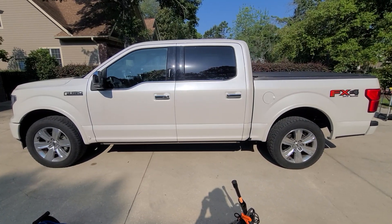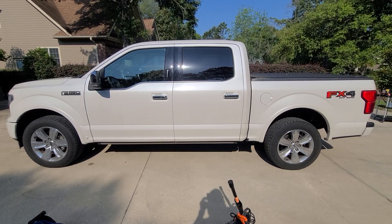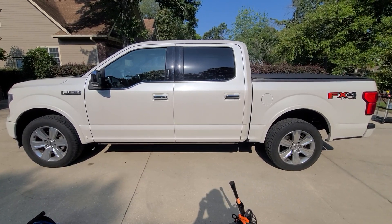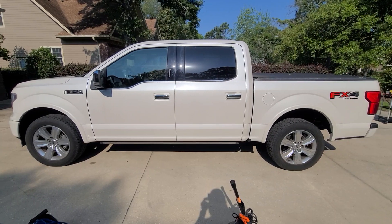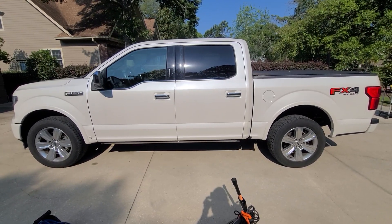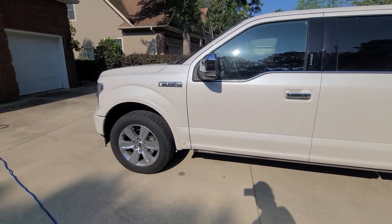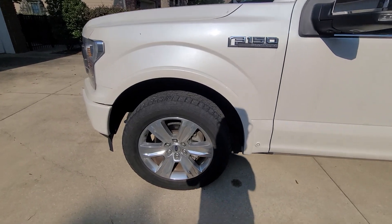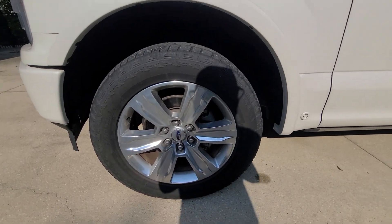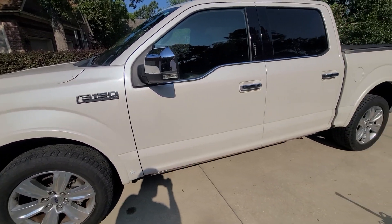Steve Zazz here, owner of Zazz Precision Auto Detail LSC, based out of Coastal Southeast North Carolina. Today's vehicle is a 2018 Ford F-150 Platinum Edition. This will be a full detail — the vehicle is not garaged, hasn't been washed in quite a while, and is loaded with pollen.